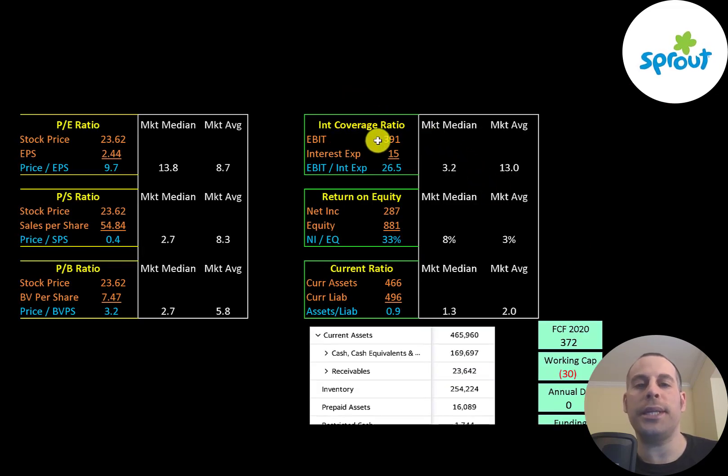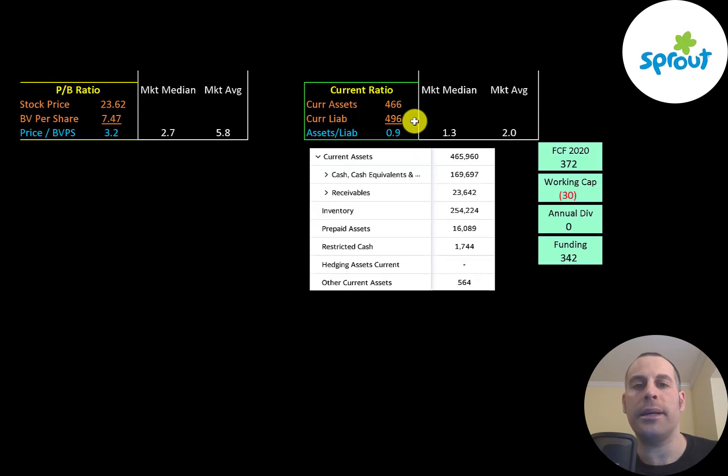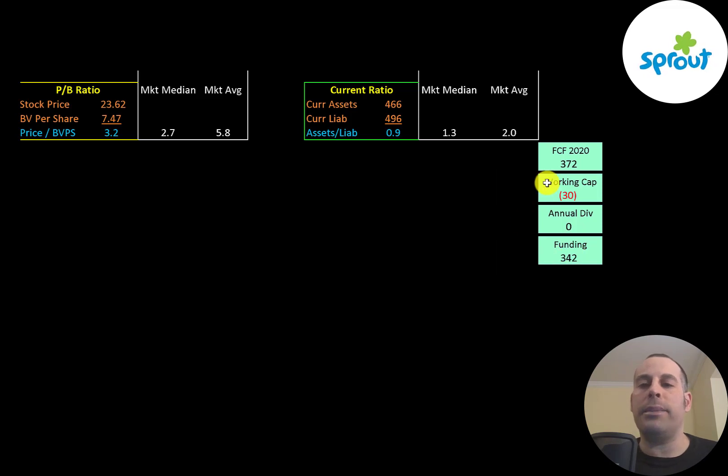Interest coverage ratio is EBIT over interest expense — they can easily cover their interest payments. ROE is net income over equity — they have a great ROE at 33%. Current ratio is current assets over current liabilities — they can cover 90% of their current liabilities with current assets. Their current assets are $170 million of cash and $250 million of inventory. The company seems to be well capitalized. They had $372 million of free cash flow, negative $30 million of working capital, so they have $342 million of funding.